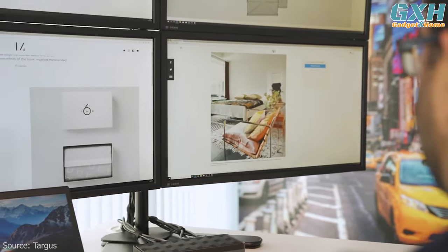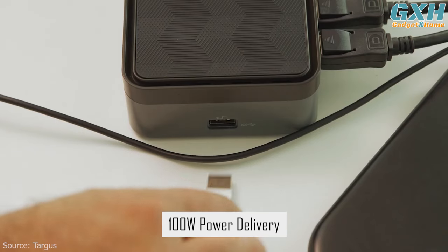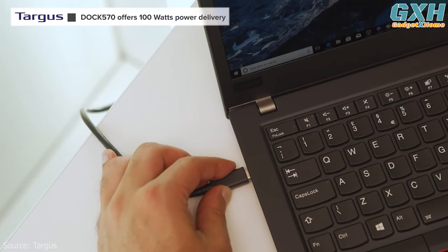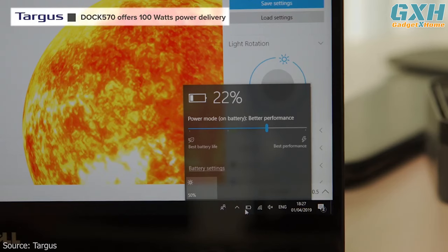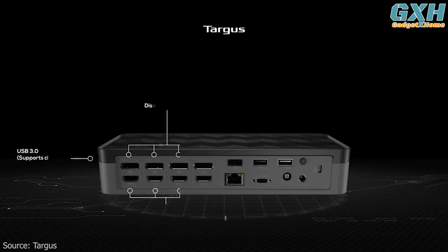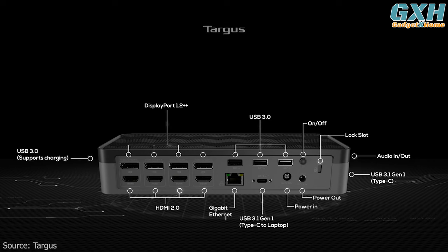The Universal USB-C Quad 4K docking station with 100W power delivery is the first quad docking solution designed to keep your devices running no matter how long your day is. Four USB 3.2 Gen 1 Type-A ports and one USB 3.2 Gen 1 Type-C port make it easy to customize your workspace with keyboards, external drives, and other essential peripherals.